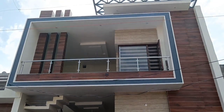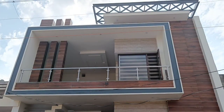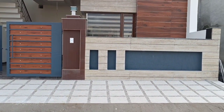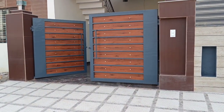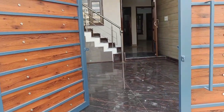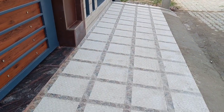Let's talk about the elevation of this koti — it has a very beautiful elevation done in a dual tile concept, which gives a modern design look that's very trendy right now. The location is also very prime — it's a front location, near Jalwayu Tower, with all amenities close by, whether commercial or vegetable market.